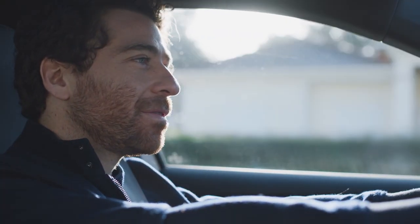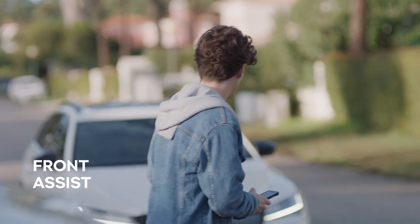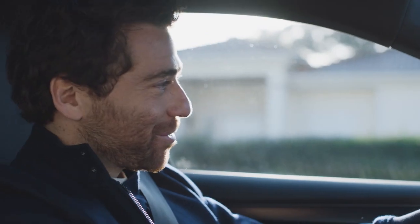The Skoda Superb IV always has its eyes on the road, because some are elsewhere with their thoughts. The front assist with pedestrian protection is reliable.